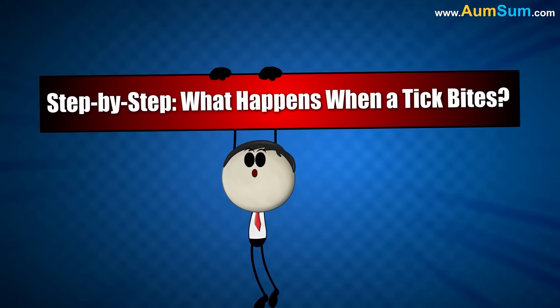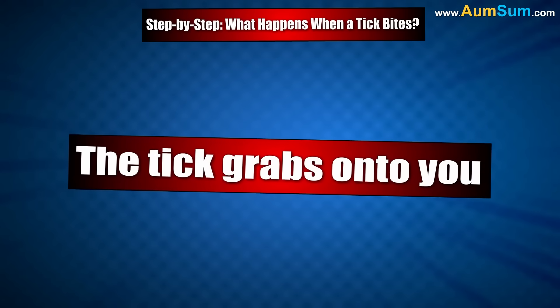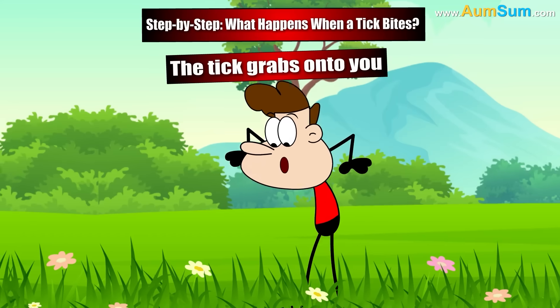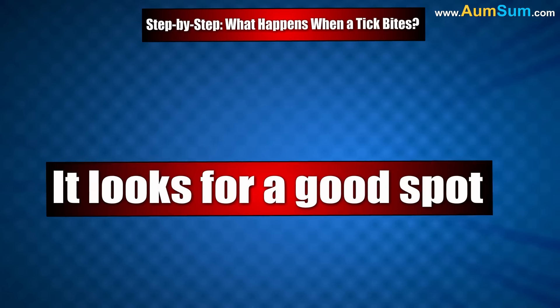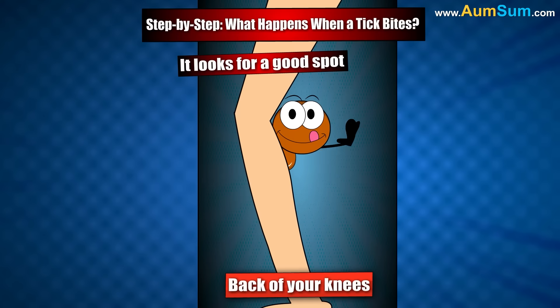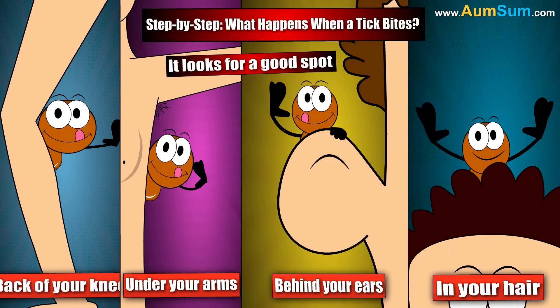Step by step — what happens when a tick bites? First, the tick grabs onto you. When you walk through grass or brush against plants, a tick may crawl onto your skin or clothing. Then it looks for a good spot. Ticks like to bite in warm, hidden areas like the back of your knees, under your arms, behind your ears, or even in your hair.